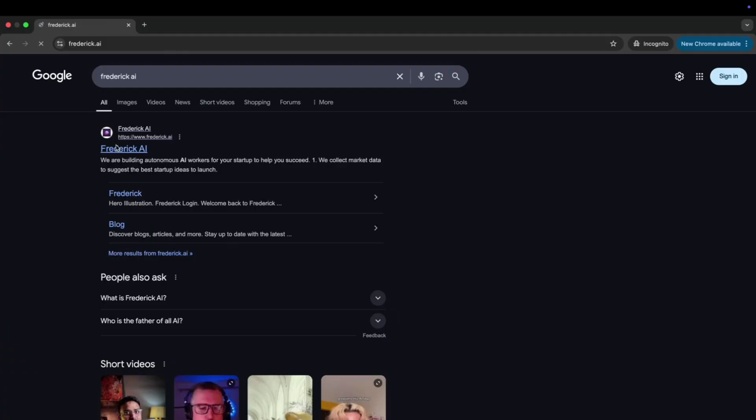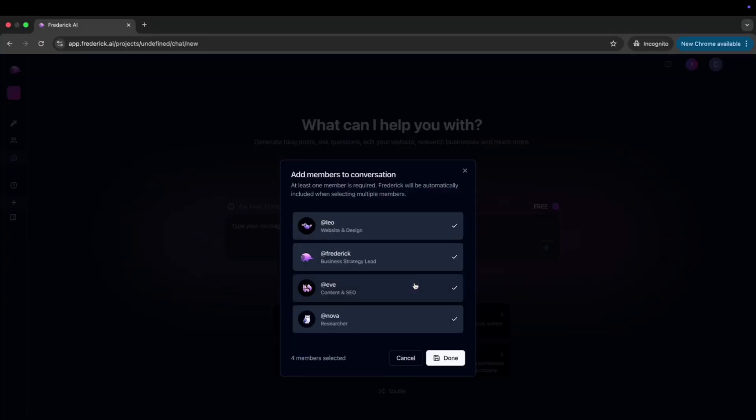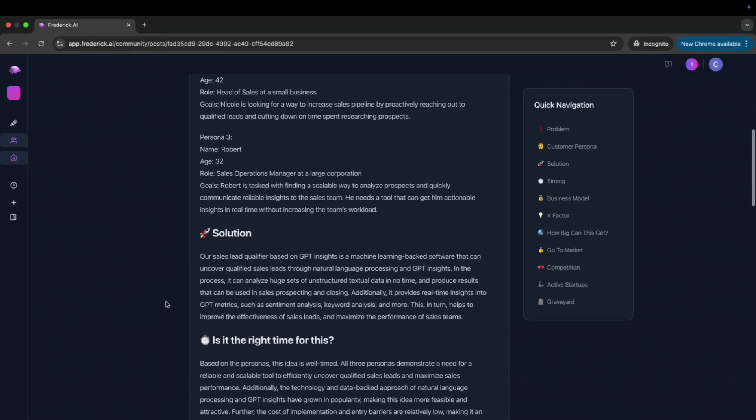Let's kick this off with one of my personal favorites: Frederick AI. It's essentially a way of generating startup ideas on steroids. Imagine you don't know what you want to sell online or how you want to make money online — this tool gives you actual ideas that are already validated and proven that you can then sell to the market, which is the absolute first step if you want to make money online.